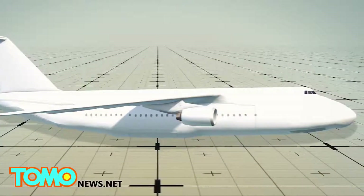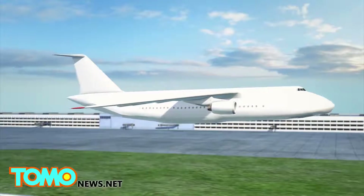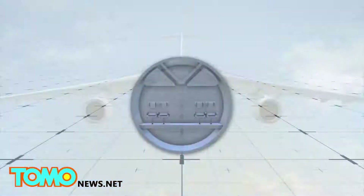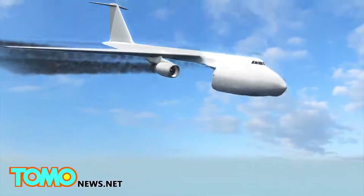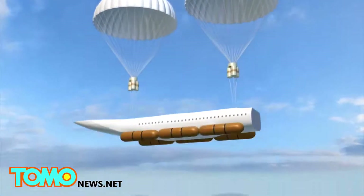Tatarenko's invention is a separate passenger cabin that can be attached and detached from the main aircraft. Underneath the cabin is a storage space for luggage, and the roof of the cabin houses parachutes, which would be released automatically when the cabin detaches in an emergency, whether during take-off, mid-flight, or landing.